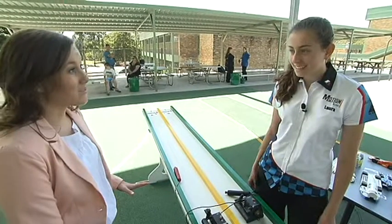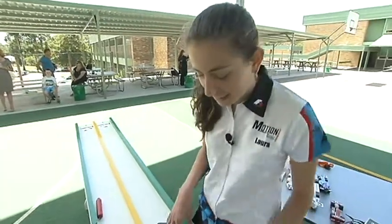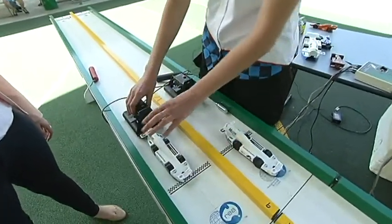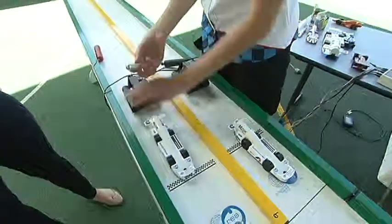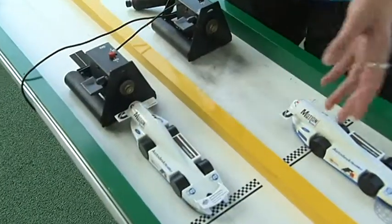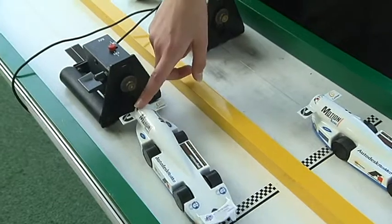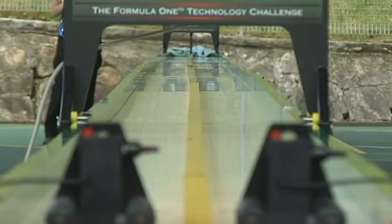Laura, we've just seen two of the cars race — how does it actually work? Well, basically you try and line it up with the black line and then match it up to the track. You put a CO2 canister into it, and there's a pin in the machine — when you press the button, the pin hits the CO2 canister, it releases the gas, and they take off down the track.